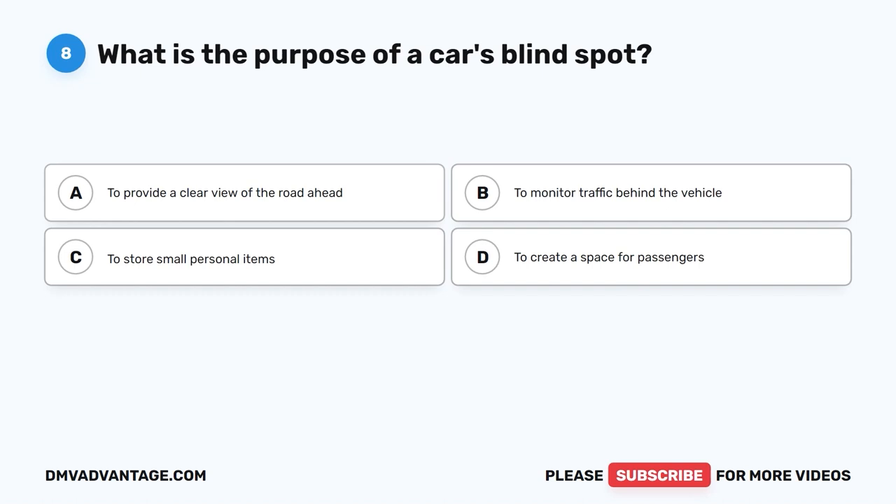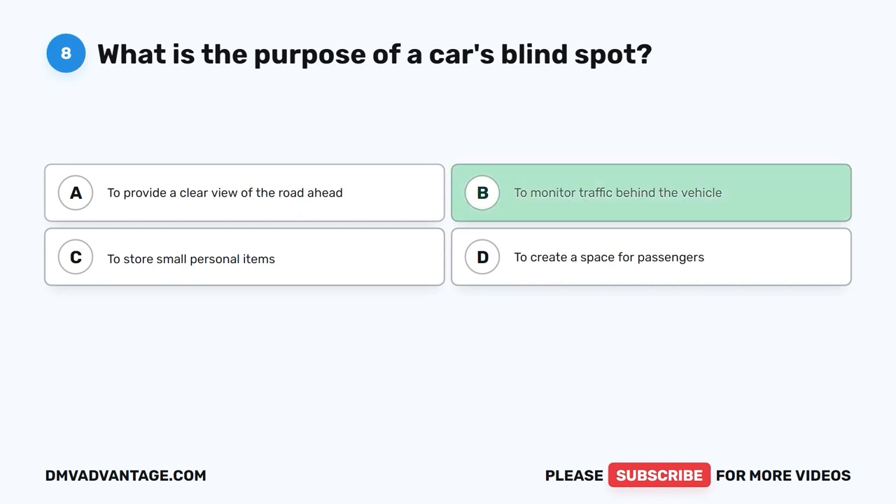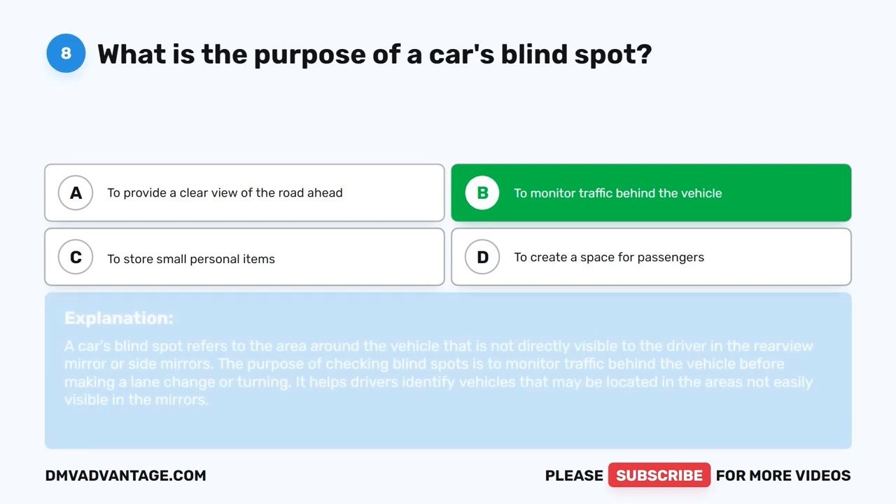Question eight. What is the purpose of a car's blind spot? A. To provide a clear view of the road ahead. B. To monitor traffic behind the vehicle. C. To store small personal items. D. To create a space for passengers. The correct answer is B: to monitor traffic behind the vehicle. A car's blind spot refers to the area around the vehicle not directly visible in the rearview mirror or side mirrors. Checking blind spots helps drivers identify vehicles located in areas not easily visible before making a lane change or turning.